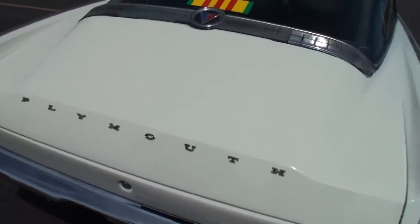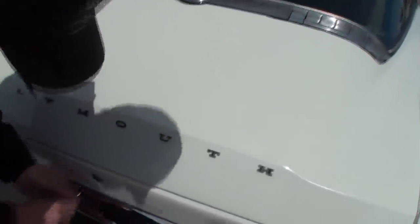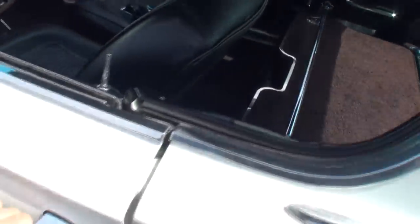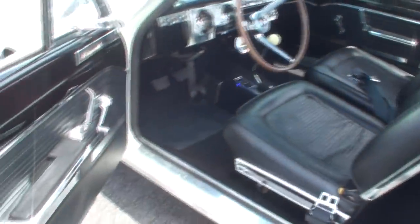Can we see the trunk area? It's full of stuff — the cooler and all that. We'll pass on it then. I just wanted to see it from a space standpoint, but that's fine.